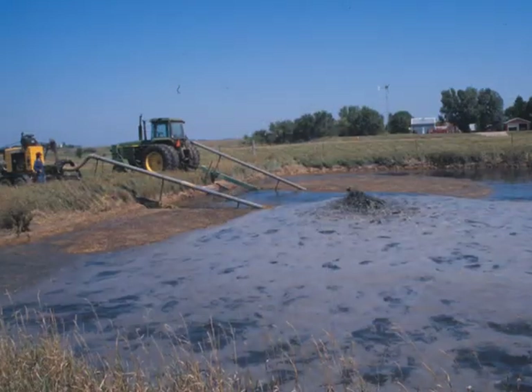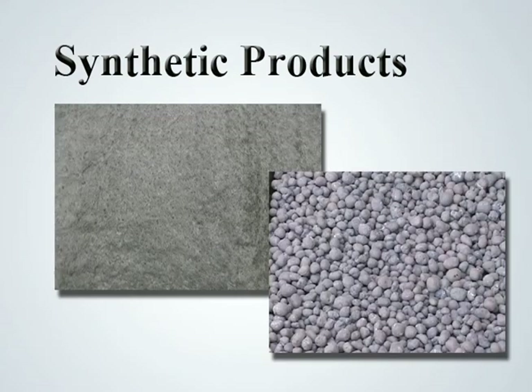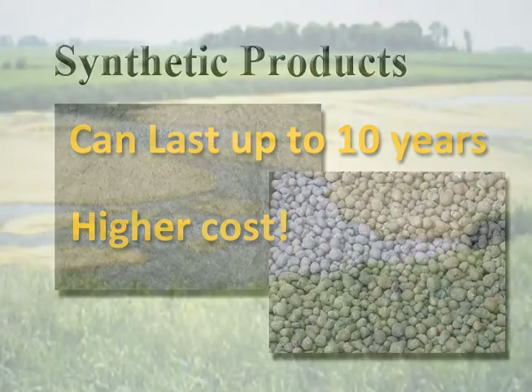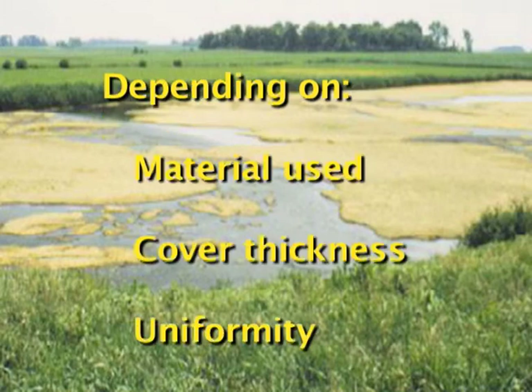Both straw covers and natural crusts are broken up and removed when the manure is agitated and removed. In addition, there are a few synthetic products that can be used to create permeable covers, including geotextile fabrics, leka, and macrolite. These synthetic materials generally last up to 10 years if not damaged during manure agitation and removal, but they cost much more than natural crusts or straw covers. Research studies have found that well-managed permeable covers can reduce gas emissions by 30 to 90 percent, depending upon material used, cover thickness, and uniformity.